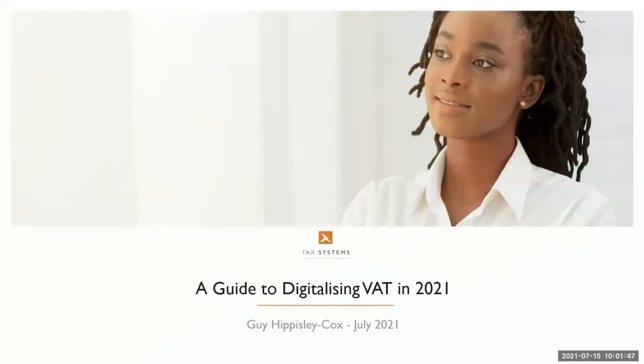Good morning. This is our guide to digitising VAT in 2021, looking specifically at how we're able to improve that function through automation and technology. I'm Guy Bessie Cox, one of the tax technology consultants at TaxSystems, and I'll be taking us through this today.